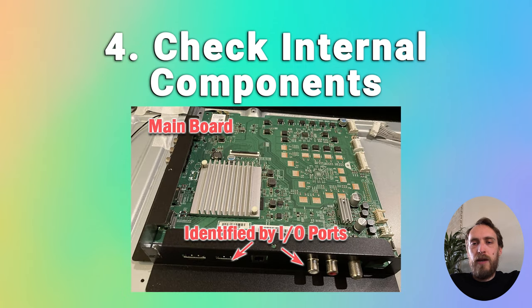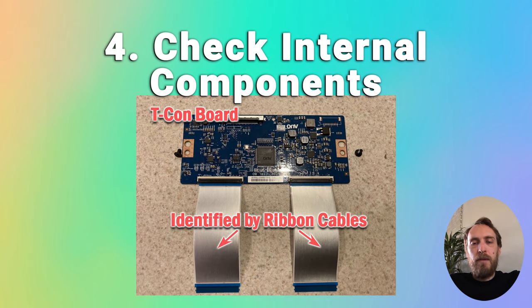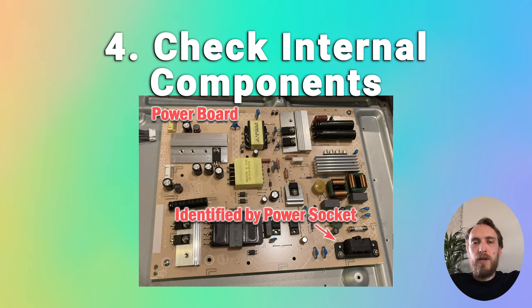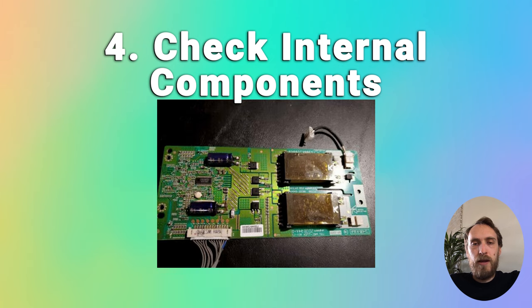If it's not a power supply issue, it could be an issue with the internal boards or with the backlight. Most commonly, the backlight itself has failed, or it could be the voltage inverter that powers the backlight. The voltage inverter is either on a small separate board with cables coming from the power board going to the backlight, or it's located somewhere on the power board itself. You can open up your TV and use a multimeter to check whether it's delivering power properly. There are more details on how to do that in the linked article below.